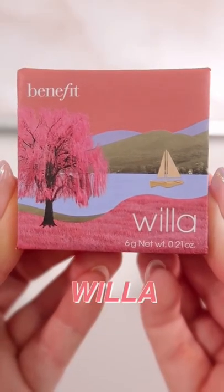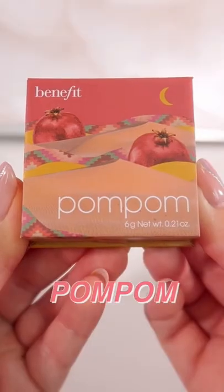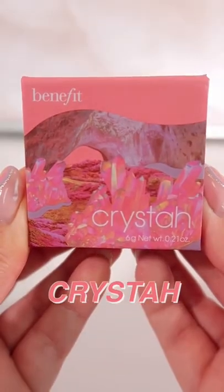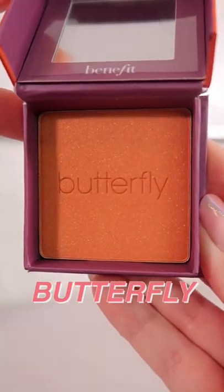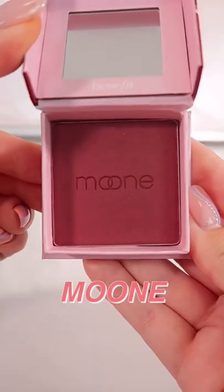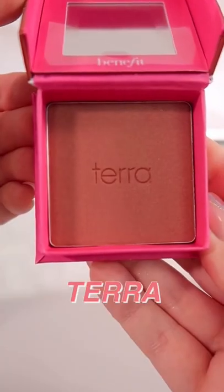The shade Willa is a soft neutral rose. Pom Pom is a pomegranate rose. Krista is a strawberry pink blush. Butterfly is a golden orange blush. Moon is a rich berry.